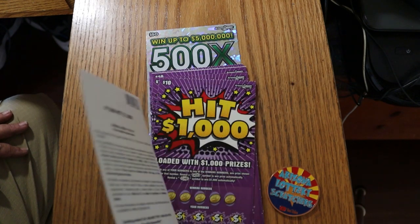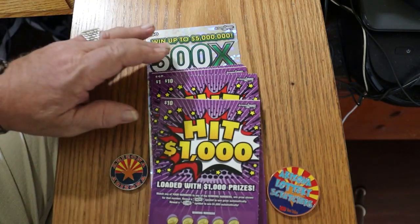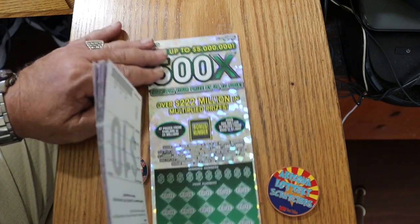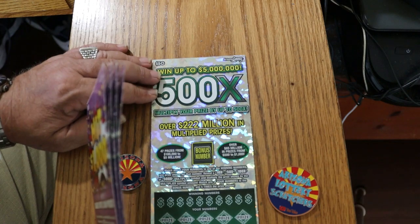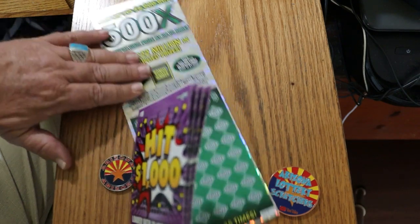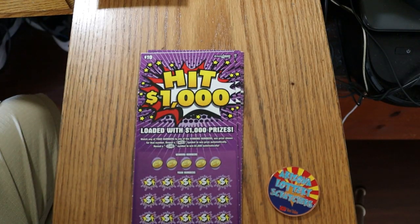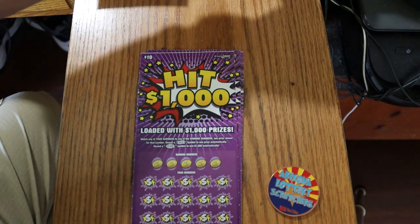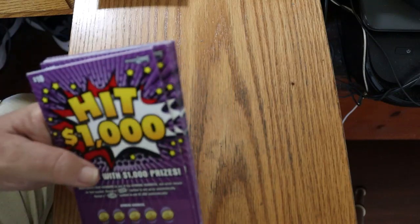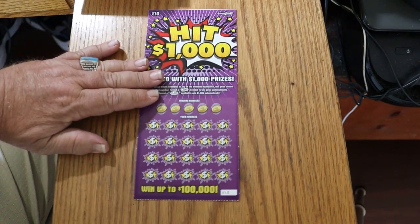We got six of those, tickets 12 through 17, odds are 1 in 3.79, and the book number is 808-969. To finish off, I have a nice big fat $50 Arizona Lottery 500X, which we'll get to last — that's the main course. And we're going to use the Collab coin for this. It's a very easy to scratch ticket, so we'll see what happens.